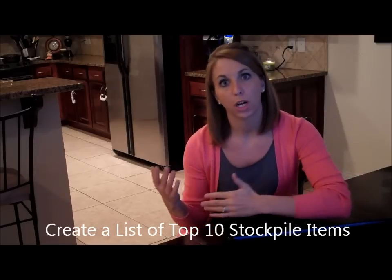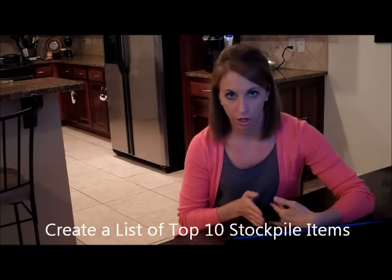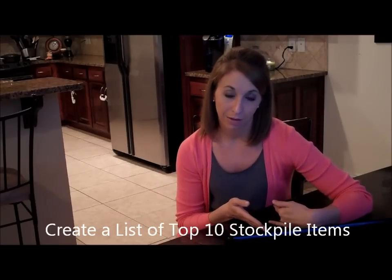What I like to do is encourage people to create a list of their top 10 items that they want to stockpile. I typically do this for health and beauty items and also for food items. I also like to say: if you're going to start somewhere, start with health and beauty items, because if you have a drug store like Rite Aid, CVS, or Walgreens in your area, you can get health and beauty items for cheap, free, or even better than free most weeks.